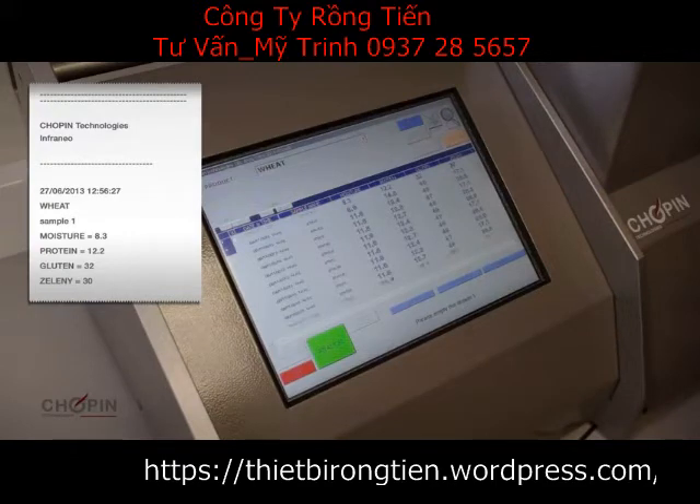All analyses are displayed and classified by date in order to ensure traceability of up to 100,000 analyses.